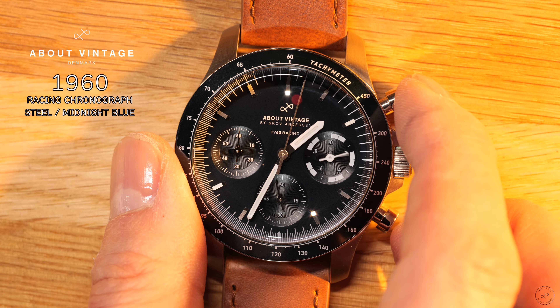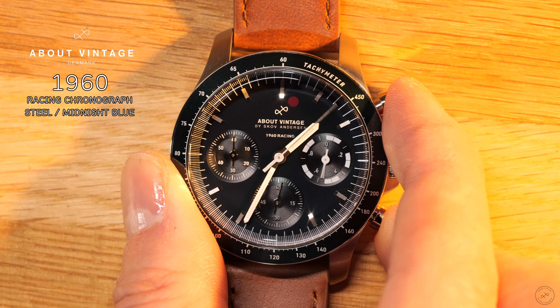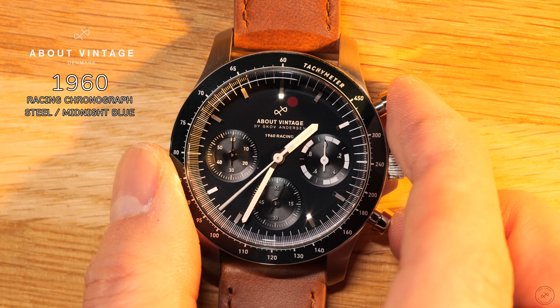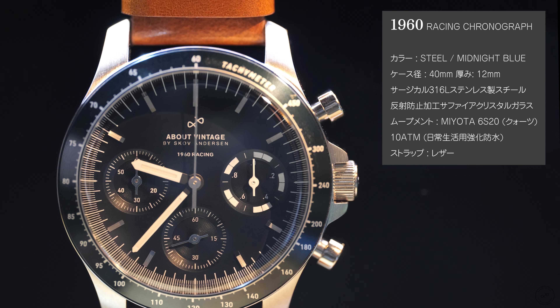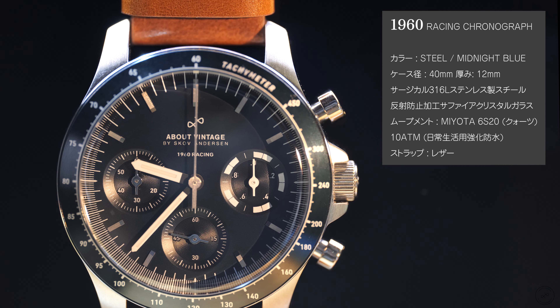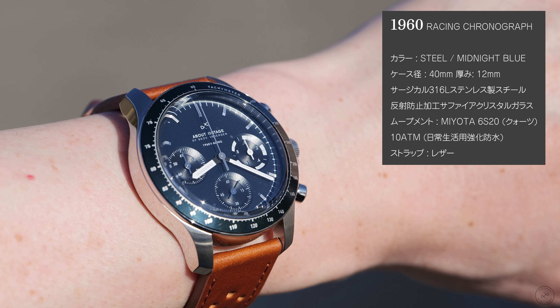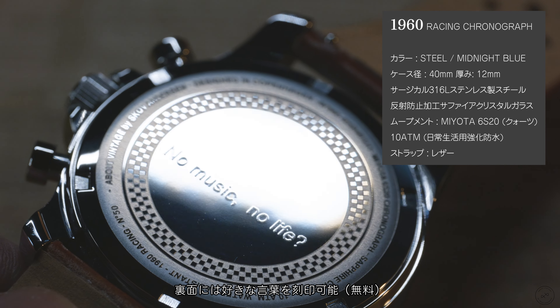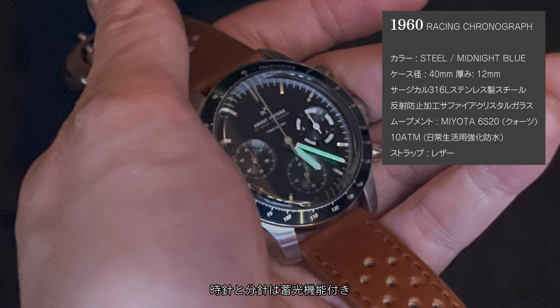This is a chronograph type watch. It's a cool design, isn't it? The specs are: midnight blue color, 40mm case size, steel construction, and sapphire crystal glass.